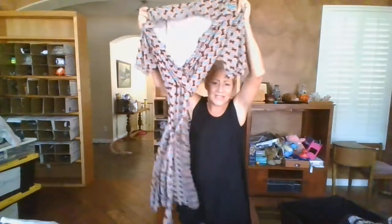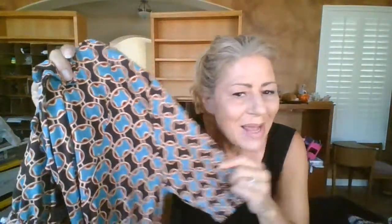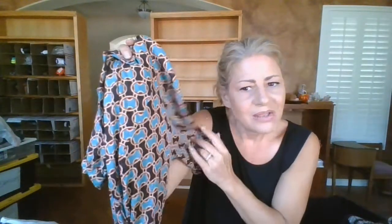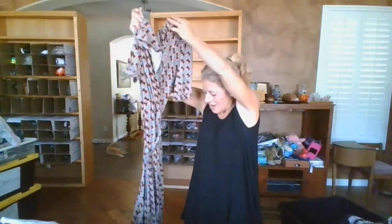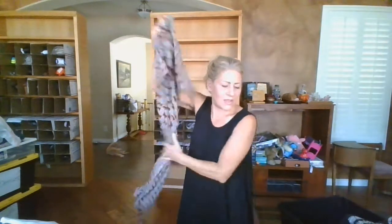This one is BCBG Max Azria and I picked it up because it reads very retro - I'll definitely list it as retro. It looks very 70s, size medium. My customers are really into the 70s look right now. It has that 70s color palette - brown with a greenish tone - and it's just a short sleeve mock wrap with a tie waist.